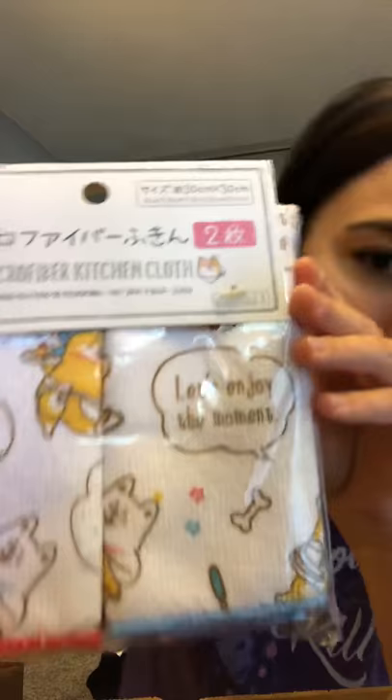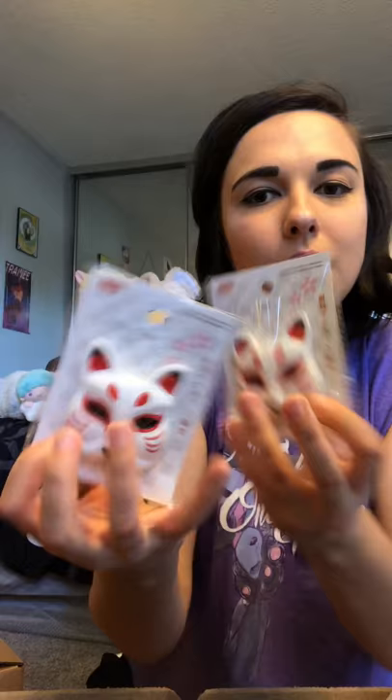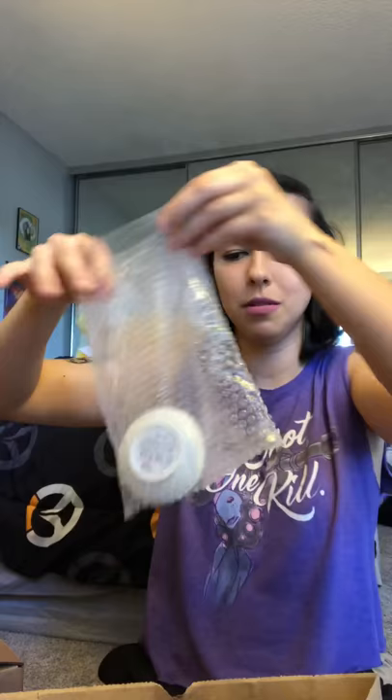She also bought me these microfiber kitchen cloths with little Shibas on them, really cute. Then she got me these little tiny pink Shiba envelopes — I don't know what I'll do with these but they're cute and I like them. I also have two little resin magnet masks for the fridge — very cute, same design, I got two. She also got me a little husky plate thing — I'm pretty sure it's for soy sauce or wasabi. Very cute as well, and they packaged it in bubble wrap so it stays nice and safe.